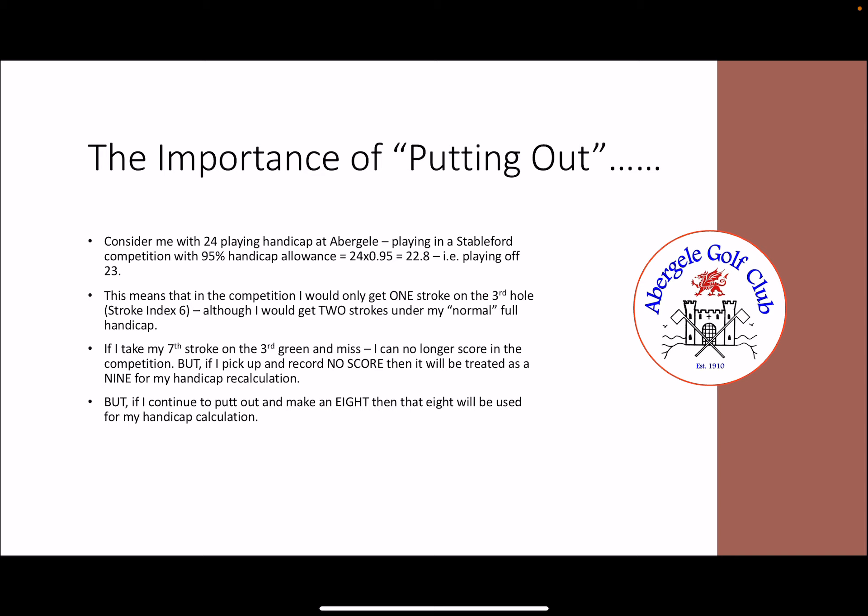However, if I continue to put out and hole my 8th stroke, then that 8 will be used for my handicap calculation, even though it's basically a no score for the competition. So that's why it's really important for us to know as golfers where we might need to put out when we're playing in competitions where a handicap allowance is being used.